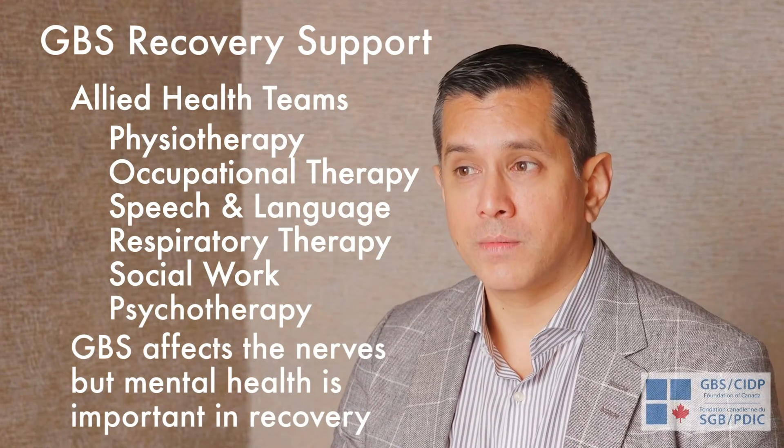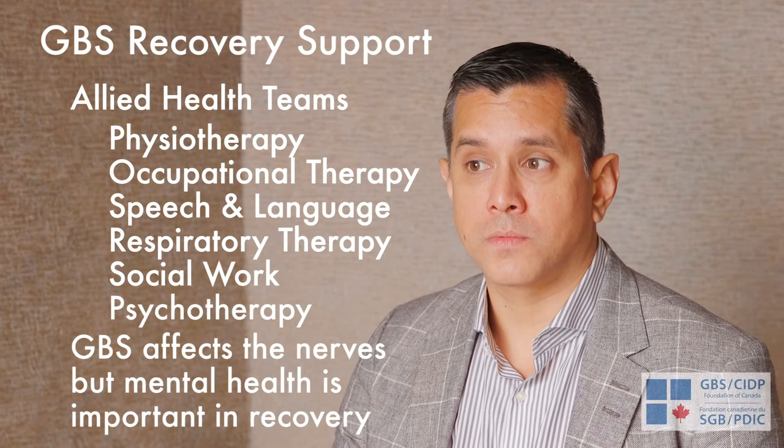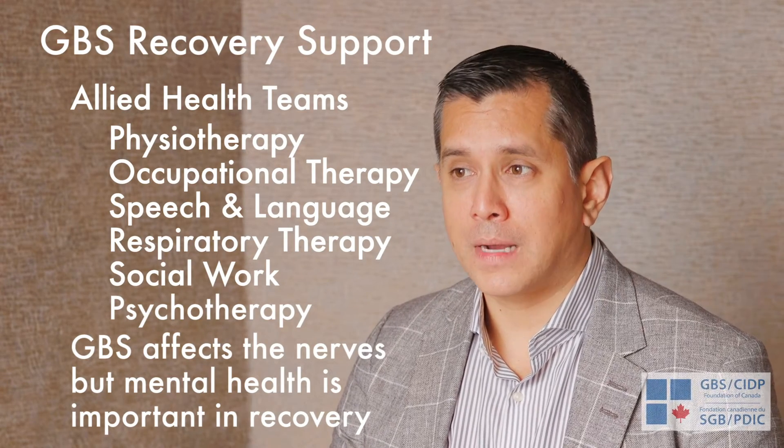If someone's breathing or swallowing was affected, respiratory and speech therapy are critical to reincorporate and rehabilitate from that — all the while maintaining someone's mood, stabilizing it, and providing support.